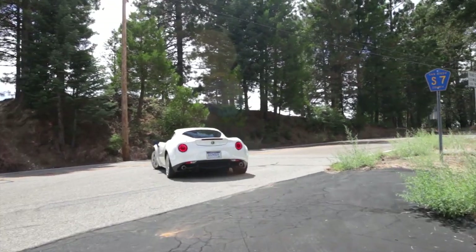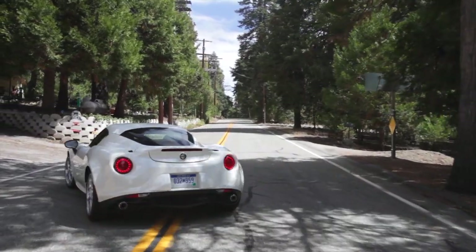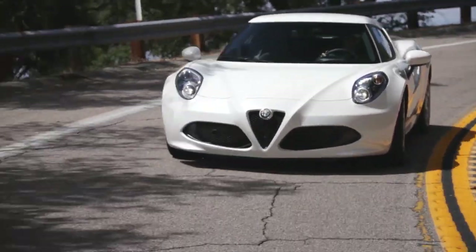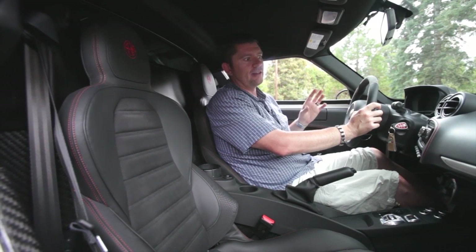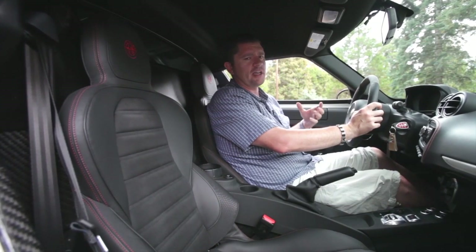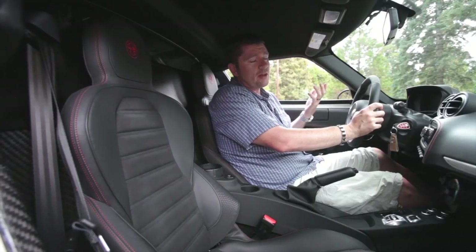Now it is $70,000, and in some ways it's hard to justify spending that kind of money on a car that is essentially a toy. Next year they'll have the base version of this car coming in at about $55,000 instead of $70,000 — that's definitely going to be a little easier to swallow. It probably won't have quite the same performance; it'll have smaller tires and the suspension won't be quite as stiff, but that may be the car to get.